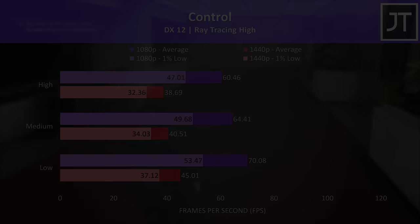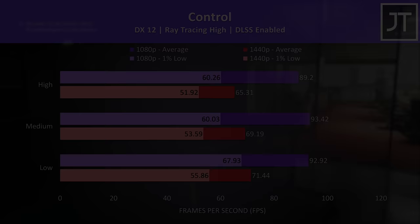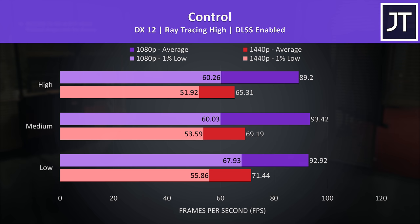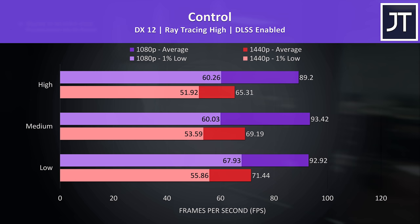With ray tracing enabled at high settings, frame rates dip quite a bit — 1080p high settings was just capable of 60 FPS. Turning on DLSS boosts frame rates significantly: the 1% low from 1080p high settings is now around 60 FPS, and 1440p high settings with ray tracing on is actually reaching higher frame rates compared to not using ray tracing at all, thanks to DLSS.